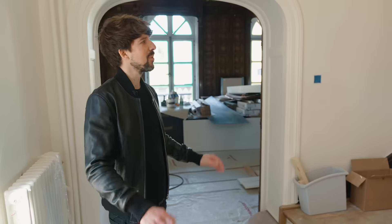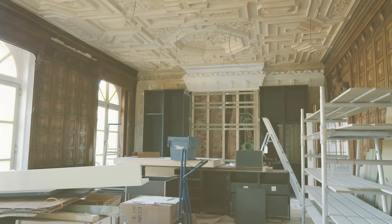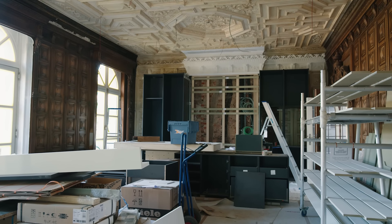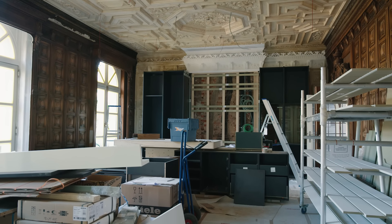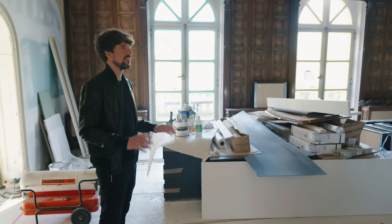We're back in Brussels checking in on progress on our chateau remodeling project. This used to be the grand ballroom and living space in the chateau and we're transforming this into an open kitchen and dining space instead.